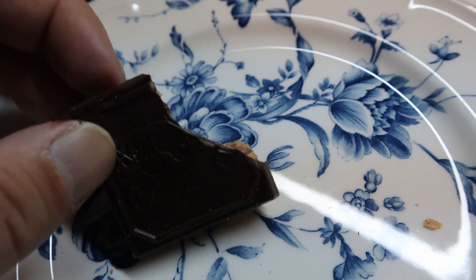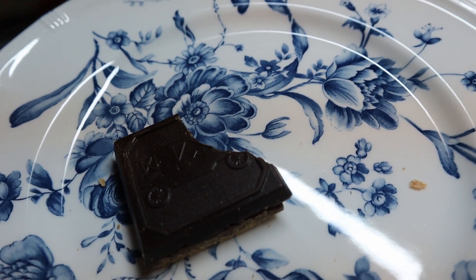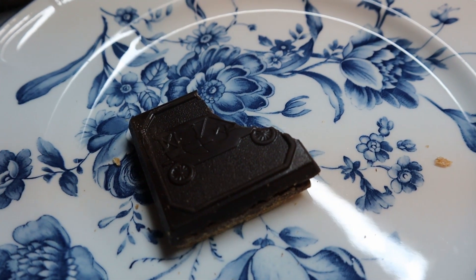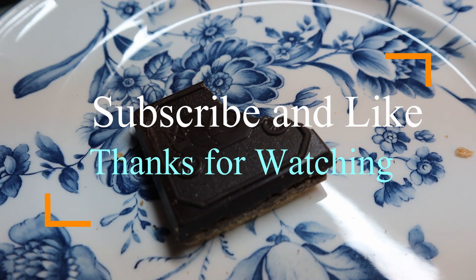I hope you enjoyed this food review. Please don't forget to subscribe and press the like button. If you have any suggestions or comments, feel free to comment below, and see you in the next one.